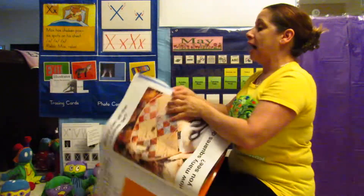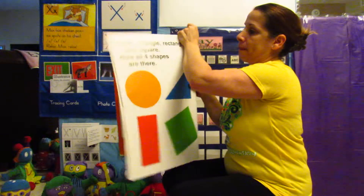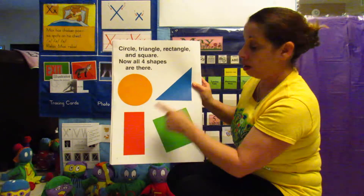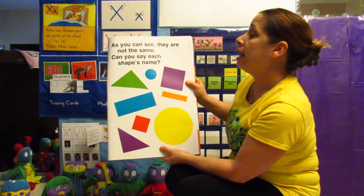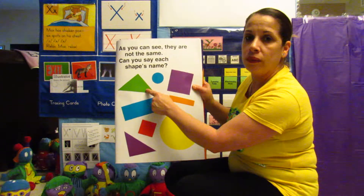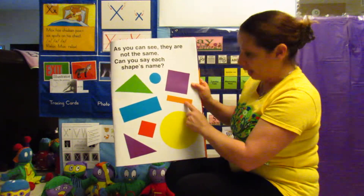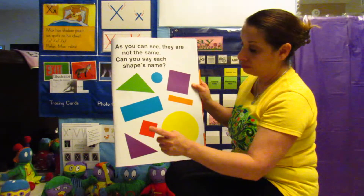Thank you for helping Miss Rosie count, I sure do appreciate it. Let's go to the next one. Circle, triangle, rectangle, and square — now all four shapes are there. As you can see, they are not the same. Can you say each shape's name? Let's try: triangle, circle, square, rectangle, rectangle, square, circle, and triangle.